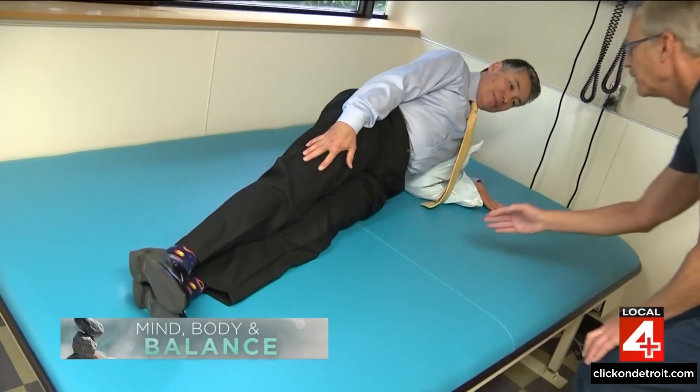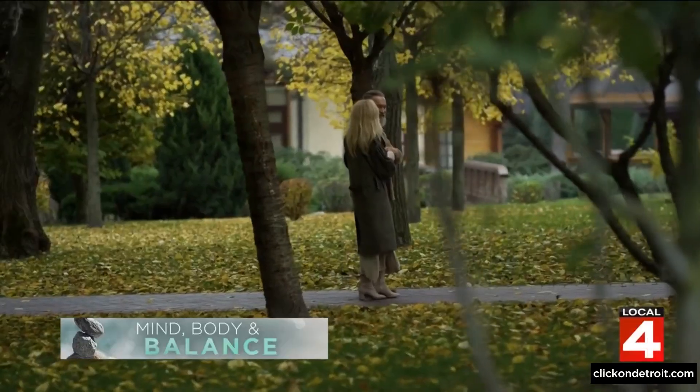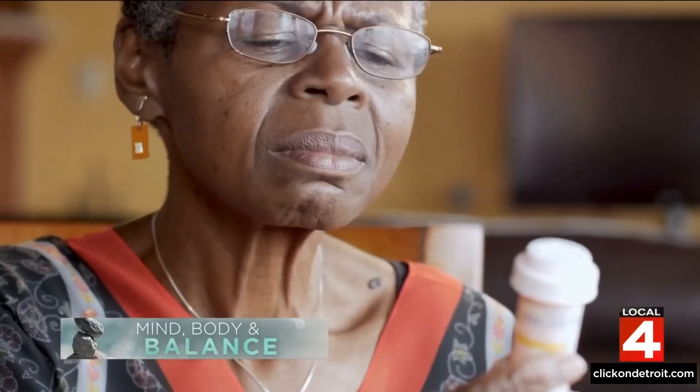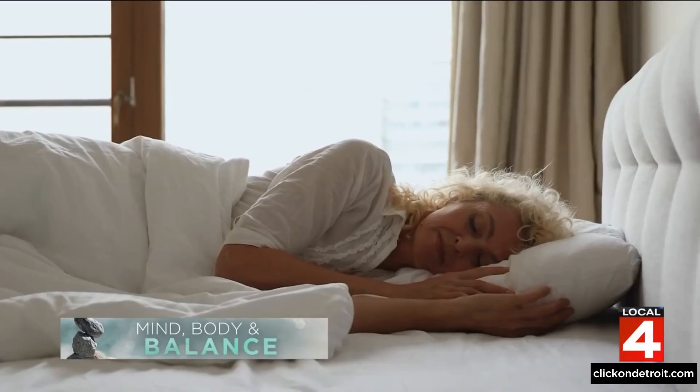For trouble doing the plank or loss of strength, you need to work with a trainer or physical therapist on those key muscles. Another way to address it is to keep your strength while losing weight. For people with suboptimal processing speed, the low-hanging fruit is to check their medications and their sleep.